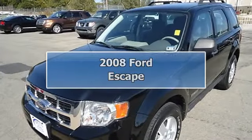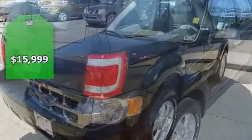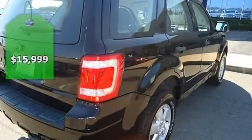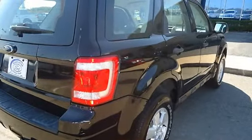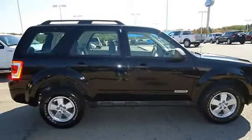Get down to basics with this 2008 Ford Escape XLS — perfect for the whole family. Tastefully optioned with power windows, power locks, power mirrors, and a roof rack. With this four-cylinder engine, you'll get great gas mileage.